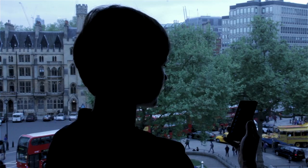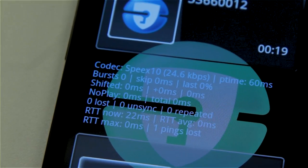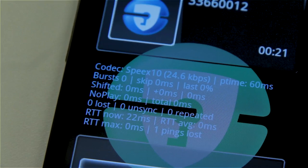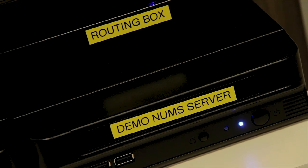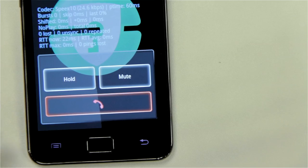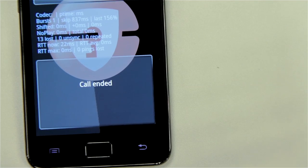Technically, the phone authenticates to an authentication server and tells the server whom it wants to talk to. It then gets the IP address, and the server tells the phone how to reach the other phone. A peer-to-peer encrypted connection is then built up between the two phones, so the authentication server is no longer part of the communication and you have a very secure end-to-end connection.